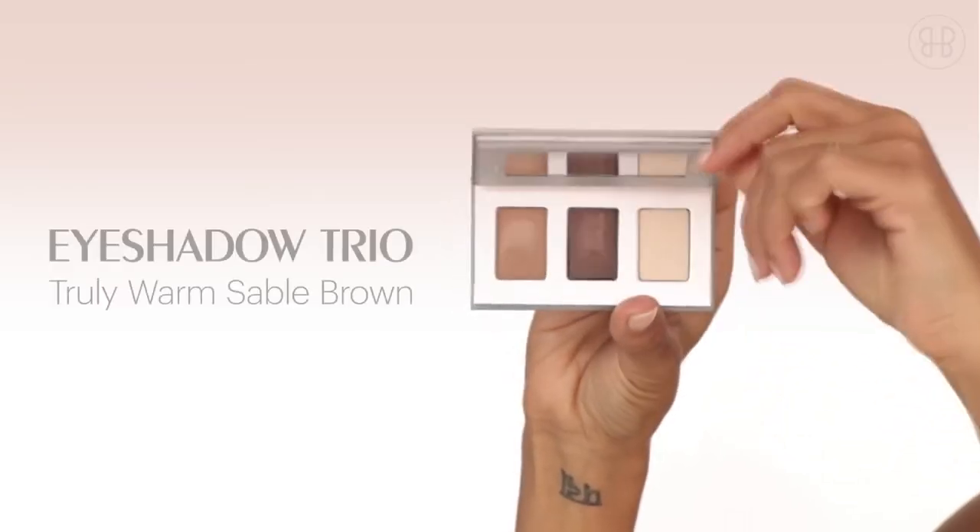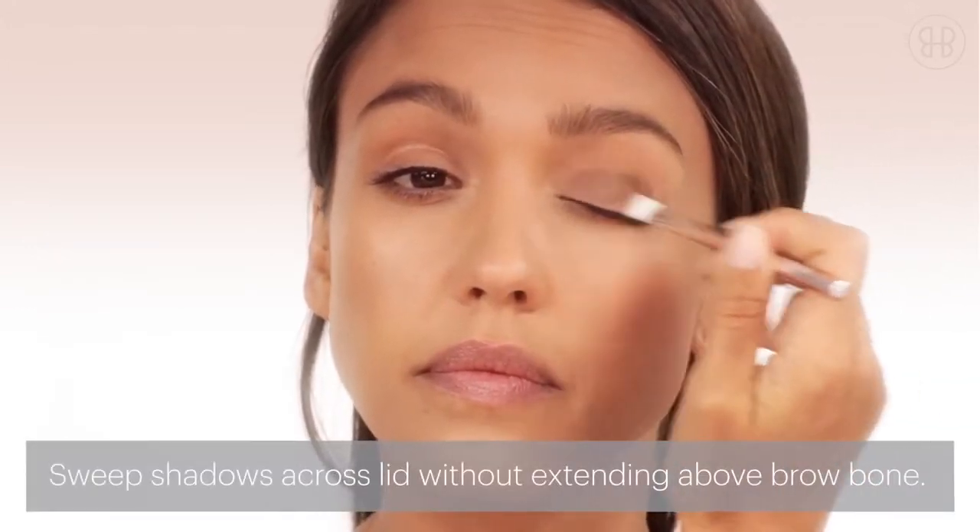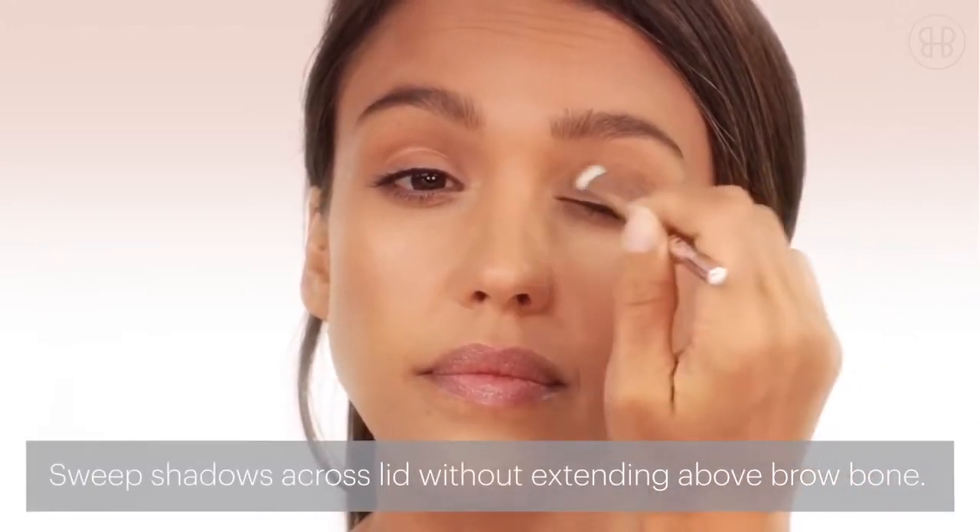Let's start with the eyes with the eyeshadow trio. Mix colors one and two, and then sweep across the entire lid.